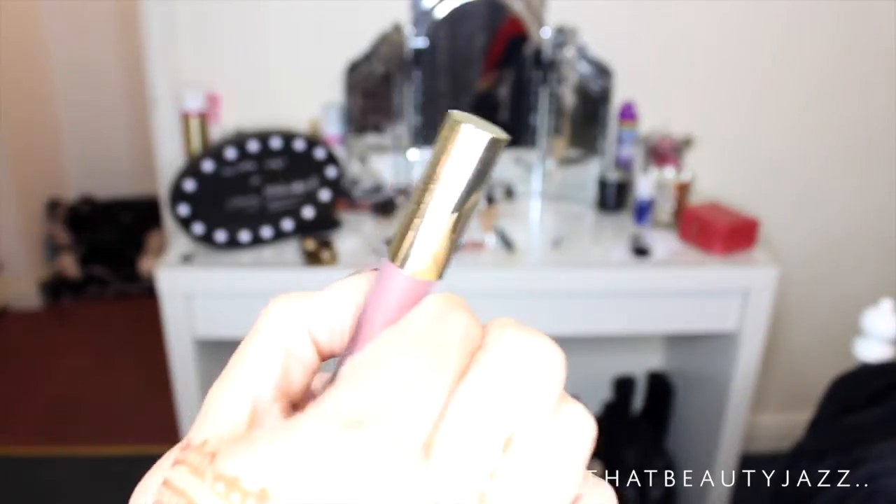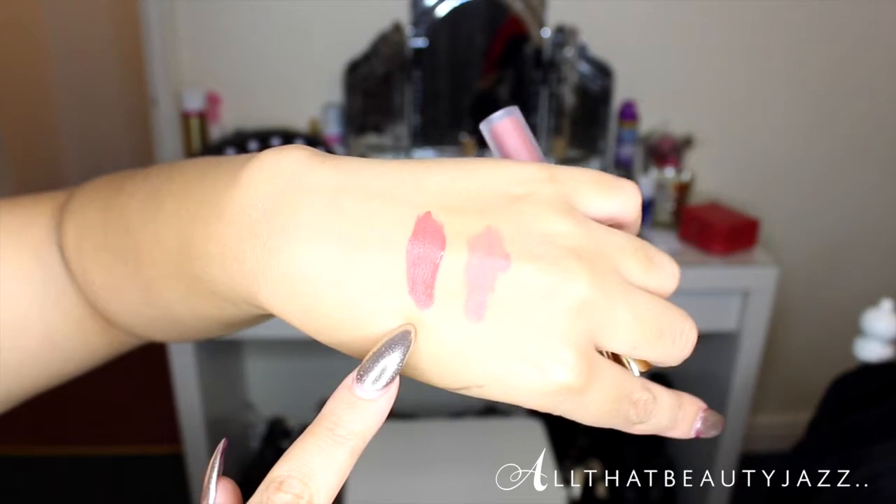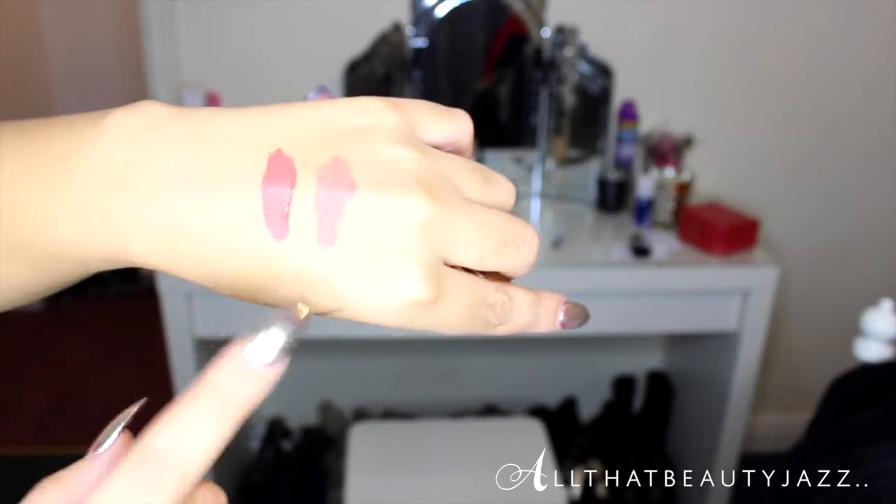The next lip product is by Gerard Cosmetics — one of their Hydra Matte Liquid Lipsticks in the color Everything Nice. It's a very pretty browny-nude, more of a beige color. It's perfect for that 90s look with the choker and bomber. I'm obsessed with this color as my go-to autumn-winter lip. I also have their colors 1995 and Serenity — I 100% recommend Gerard Cosmetics liquid lipsticks.